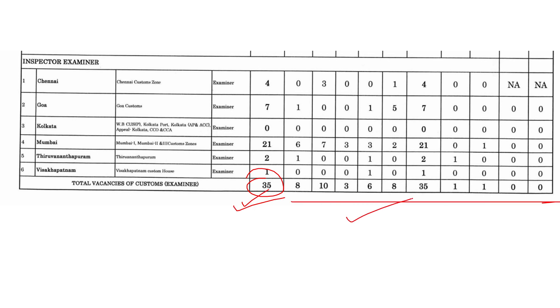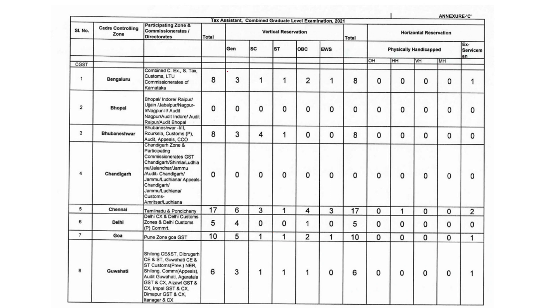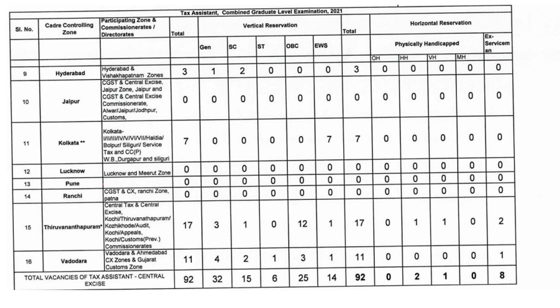You can check the full PDF on the SSC website. Here is the Central Board of Indirect Taxes and Customs (CGST), Department of Revenue, Ministry of Finance. The total vacancies across all posts come to 1023. The Tax Assistant vacancy details are also given here.